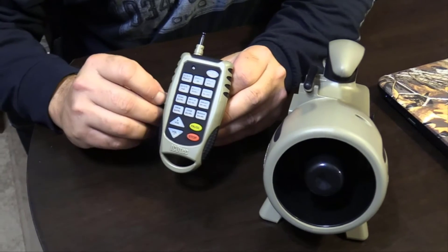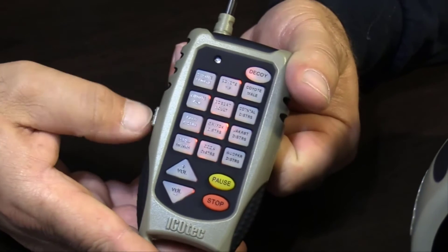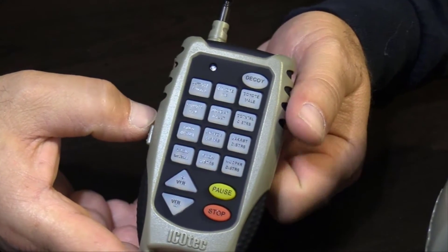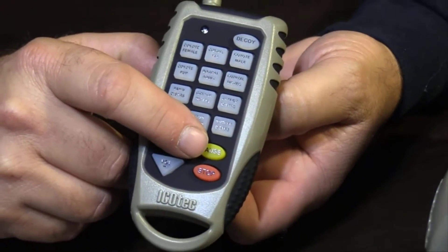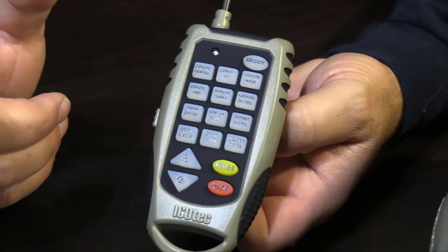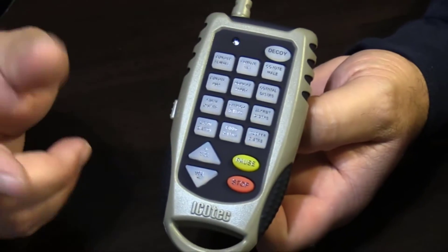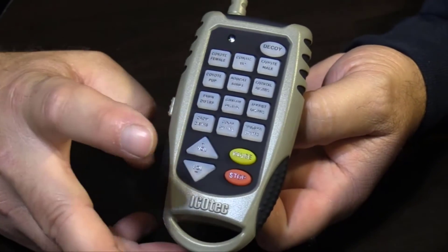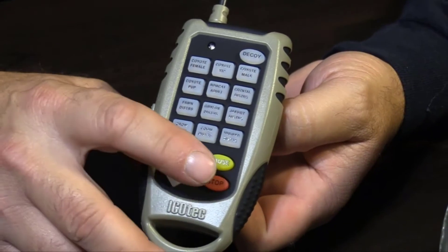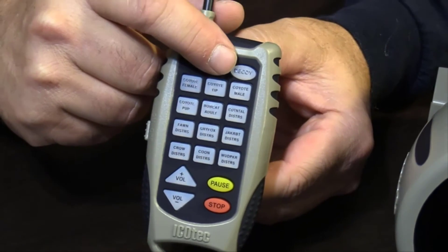Let's go over the new Gen 2 GC300 remote. We've added an on/off switch on the side that lights up the keypad for nighttime use. We have also added the ability to pause sounds. If you've got a sound playing — such as the Bobcat — you can pause that sound wherever you'd like, then unpause it, and then stop it. You now have a decoy activation and deactivation button.